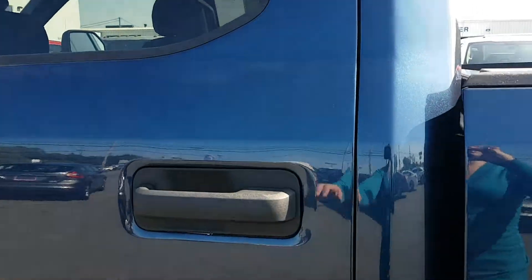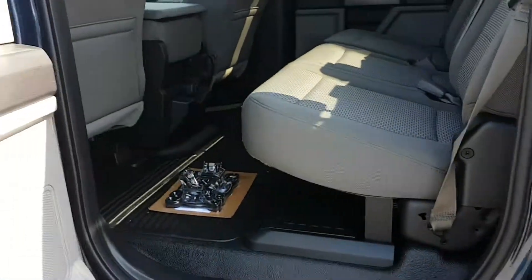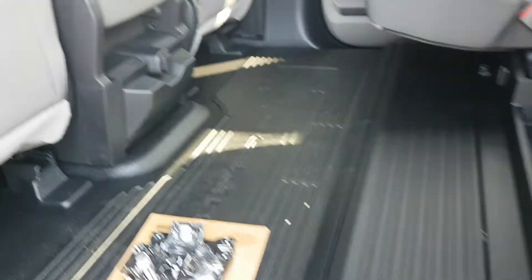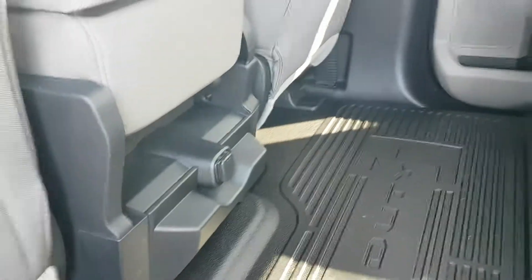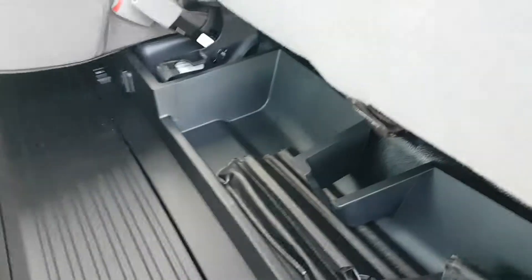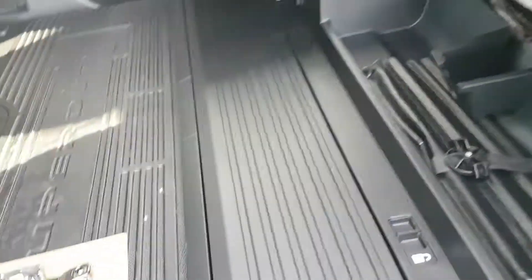Lots of space in this back seat, nice vinyl flooring, a 12-volt outlet back here, and storage under the seat with a little box that comes up.